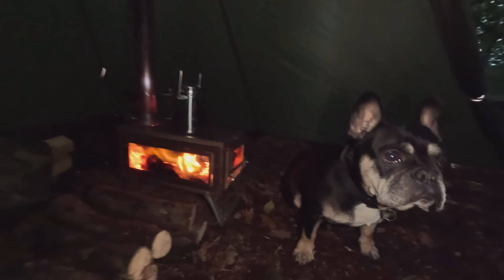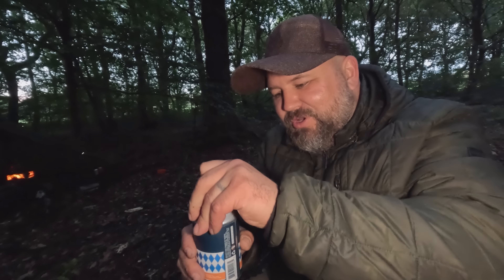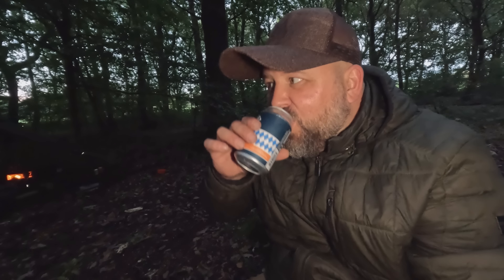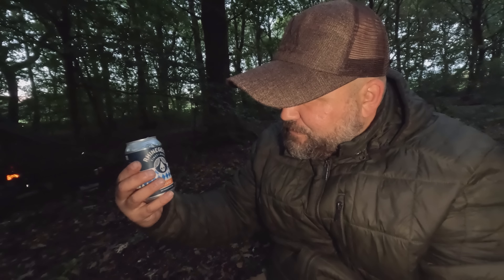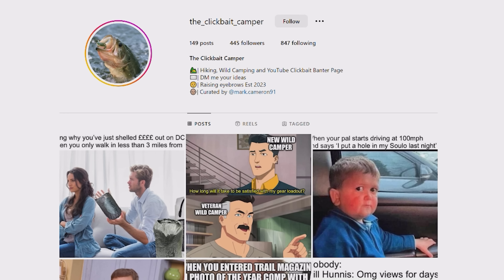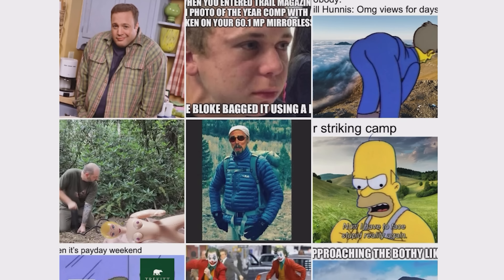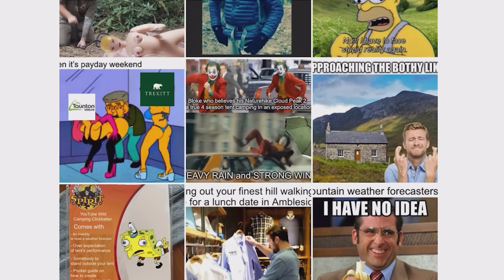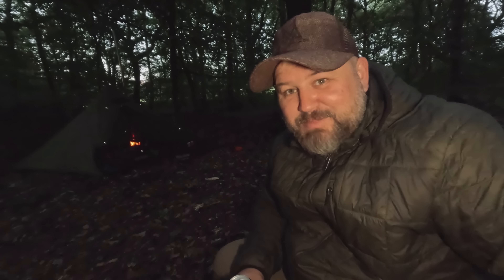Supper's on, fire's roaring, bed's set up, wood's cut - so only time for one thing isn't it, cheers! Oh, that's a little bit fruity. Have you seen the Instagram profile called Clickbait Camper? What he does is put memes up about wild campers and they're absolutely funny. I've been done a couple of times. There's a few big names been done as well - Paul Messner, Summit or Nothing, Daily Outdoors. You should definitely go check him out, I'll link it in the description.